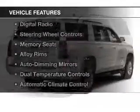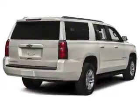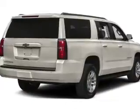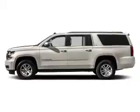The features include leather seats, heated seats, a satellite radio, digital radio, steering wheel controls, memory seats, alloy rims, auto dimming mirrors, dual temperature controls, and automatic climate control.